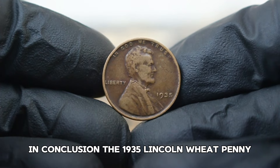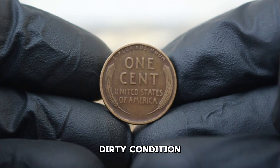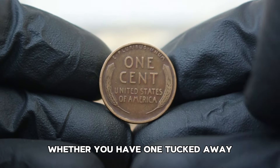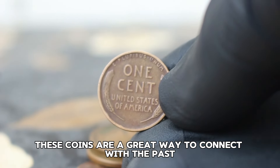In conclusion, the 1935 Lincoln wheat penny without a mint mark in circulated, dirty condition is a fascinating piece of numismatic history. Whether you have one tucked away or are thinking of starting your collection, these coins are a great way to connect with the past.